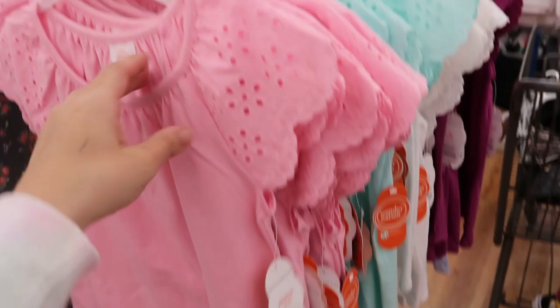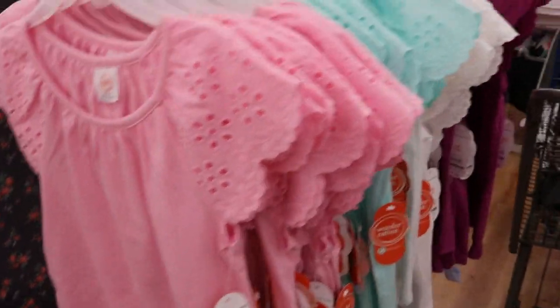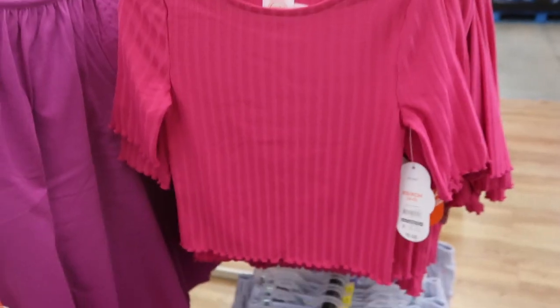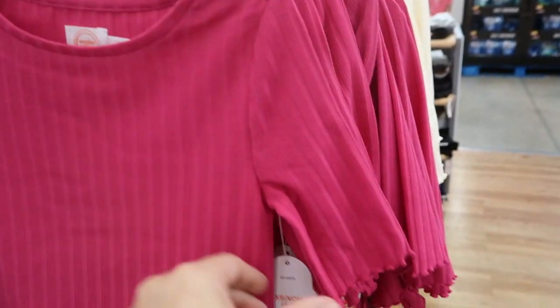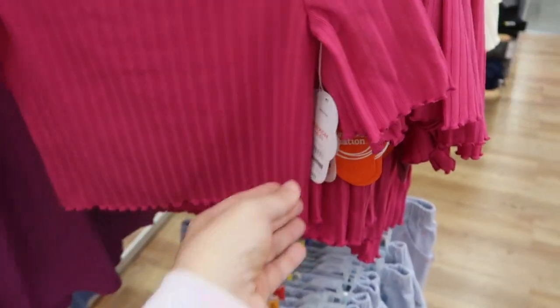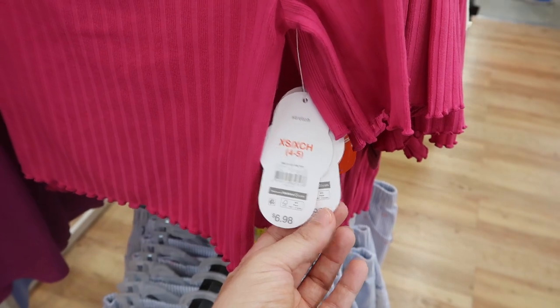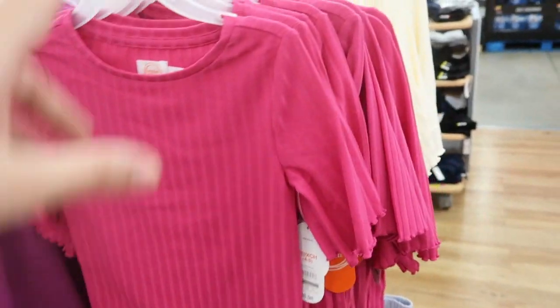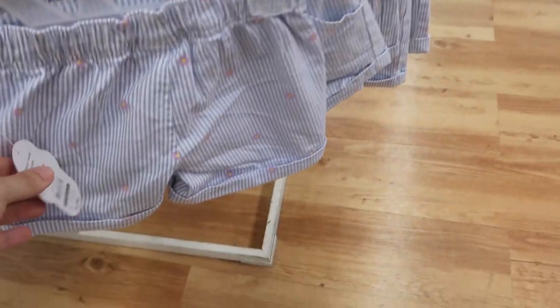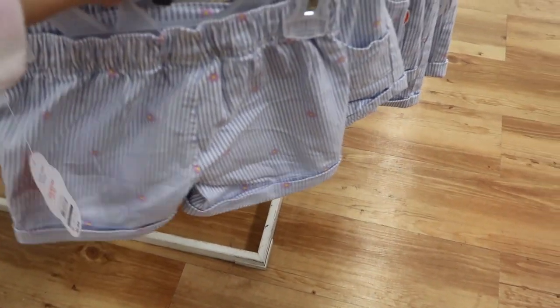From Wonder Nation they also have these really cute eyelet tops for $7.98 — they come in pink, turquoise, white, and purple. These little ribbed tops also look cute. They're a shorter length, not cropped but definitely not long, and these are $6.98 in pink and ivory. There are also really cute little shorts for $6.94.